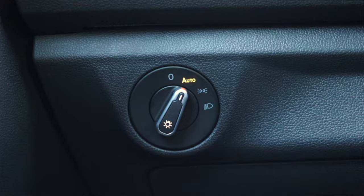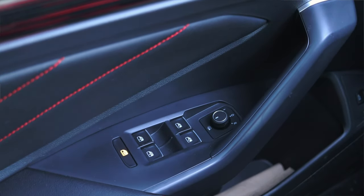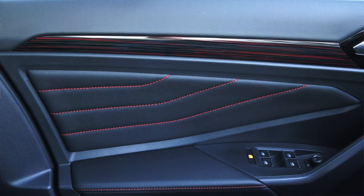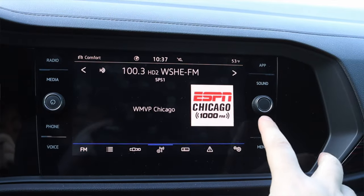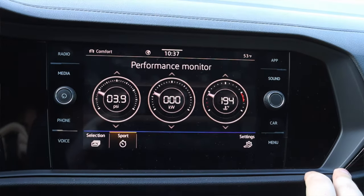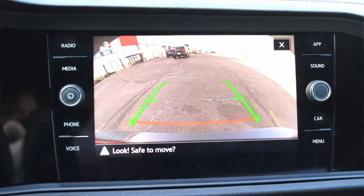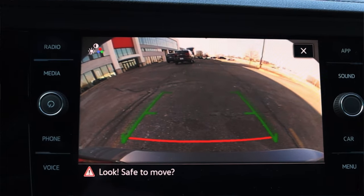To the left we have a climate control vent and headlight switches. Moving to the door, we have lock and unlock, power mirrors, power windows, and red stitching on the door card — I like those little accents just to remind you that you're in something special. Moving into the center, we have our infotainment system with wireless Apple CarPlay and Android Auto, and here's the backup camera — the quality is fine, not amazing but not bad.